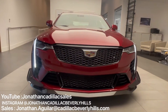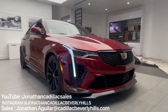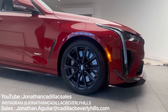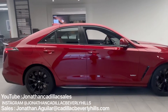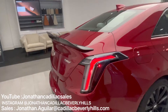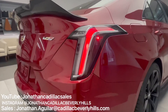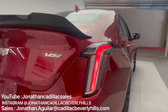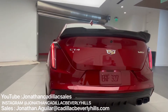The 2022 CT4-V Blackwing packs a twin-turbo 3.6-liter V6 that produces 472 horsepower and 445 pound-feet of torque. That power is routed to the rear wheels through either a standard six-speed manual transmission or a 10-speed automatic — all-wheel drive is not available. This vehicle is by far one of the best that Cadillac has ever built. It's very unique and there really isn't anything in the market similar to this.